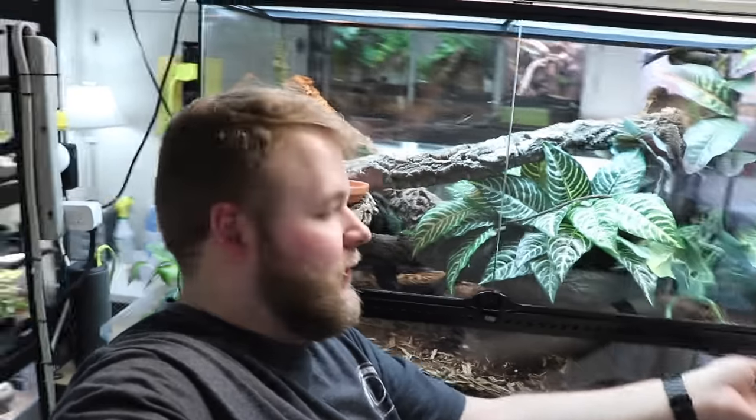That wraps up the reptile room tour! From Tatoka and myself — come on out, let's go — I want to thank you very much for watching. I hope you guys had an enjoyable time, saw some stuff, maybe learned something like what dichromatism is or how cool Fijian banded iguanas are. If you enjoyed the video, smash that like button — I answer every single comment you guys put on these videos. Click that subscribe button and hit the bell so you get notified every time I post. We'll catch you in the next one!